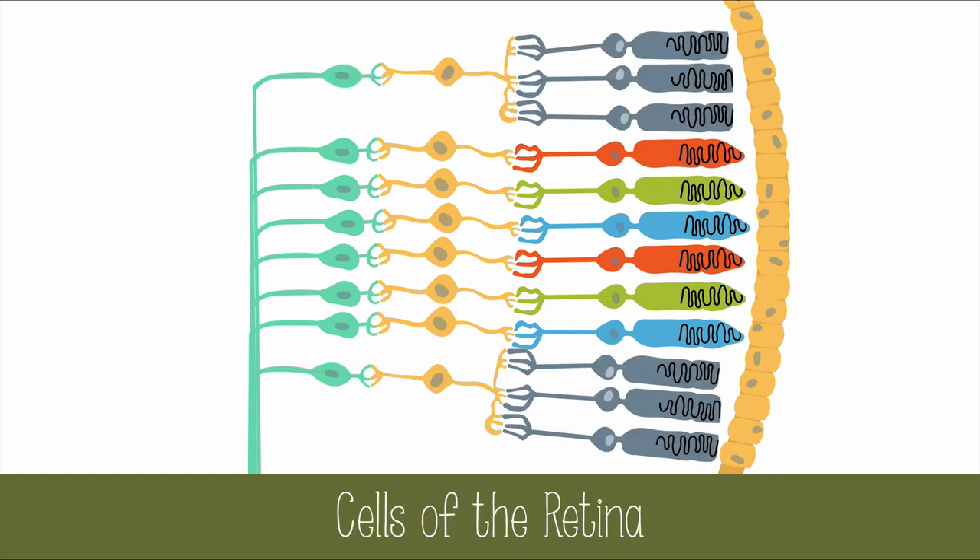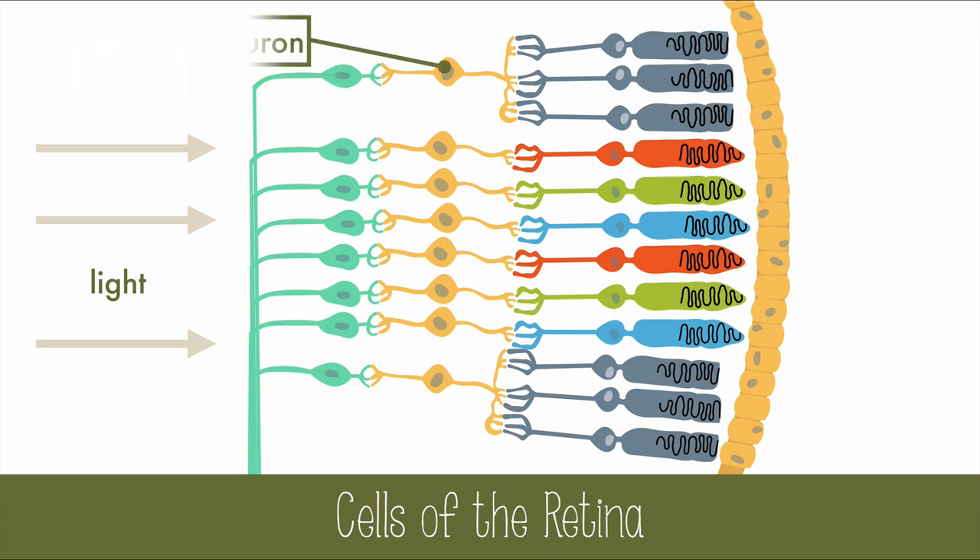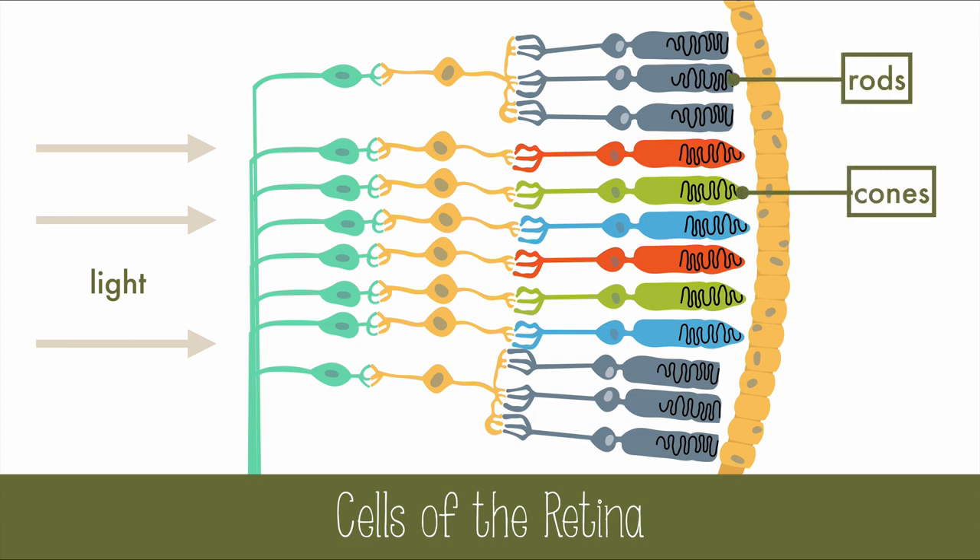Light enters the retina in such a way that it must pass through some translucent neurons on its way to the rods and cones. The ganglion cells are neurons that have long axons that lead to the optic nerve and create a blind spot at the optic nerve where there are no rods or cones. Bipolar cells are neurons that connect ganglion cells to the rods and cones. And the rods and cones are the photoreceptors located just in front of a darkly pigmented layer of cells.